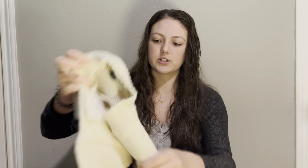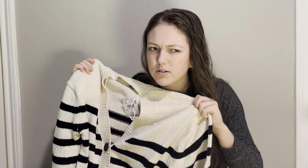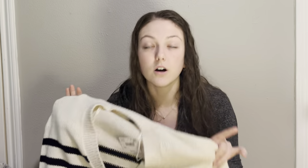Next I got this little cardigan from American Eagle. I feel like stripes are kind of in right now. I wanted a black and white striped sweater but wasn't sure I'd wear it that much, and I love cardigans, so I just decided to mash the two together.